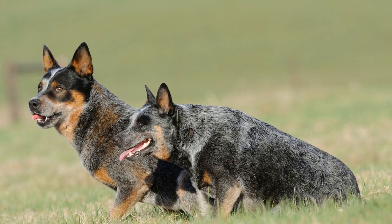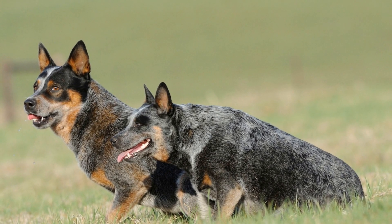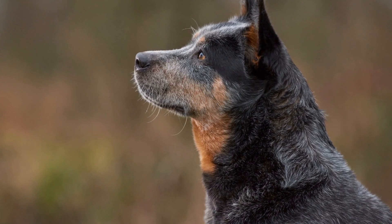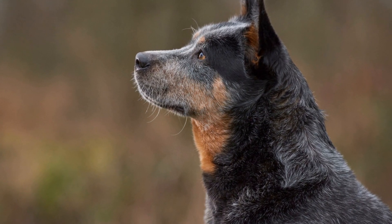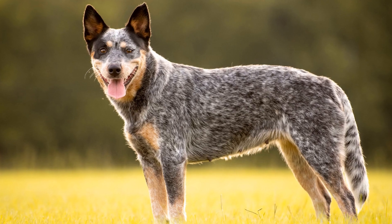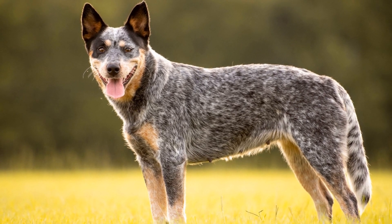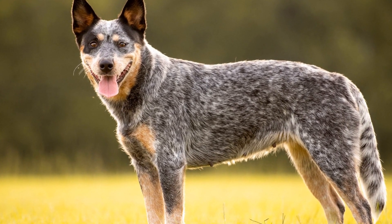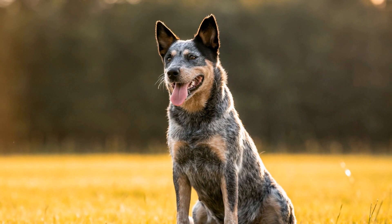Communicative Nature: Australian Cattle Dogs have a unique way of communicating with their owners and other animals. They may use various vocalizations, such as barking, growling, or whining, to express their needs or emotions. Additionally, their body language — including ear position, tail wagging, and eye contact — can provide valuable insights into their state of mind. By learning to understand and interpret their communication signals, you can build a stronger bond with your Australian Cattle Dog.